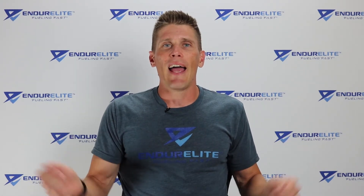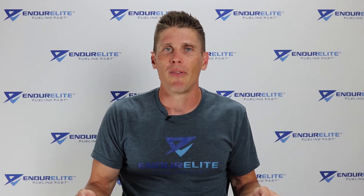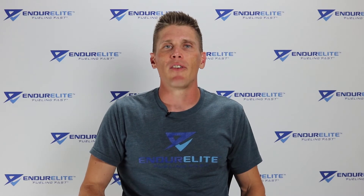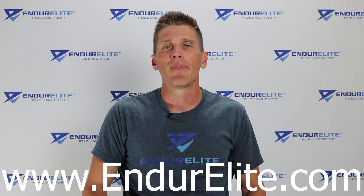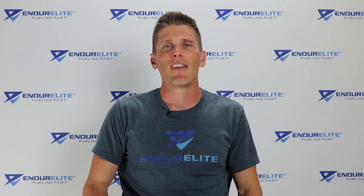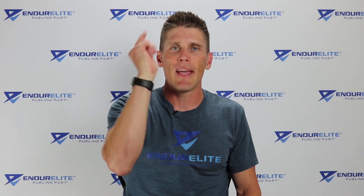That is all I have for today, my endurance friends. If you have a buddy who takes a sports drink with maltodextrin, please share this video with them. If you want other information on endurance training, nutrition, and supplementation, subscribe to the EndurElite YouTube channel or head over to the EndurElite blog at www.endurelite.com. Get social with us on Instagram and the Facebook Training and Nutrition Club page. And until next time, my endurance friends — stay fueled, stay focused, and stay fast.